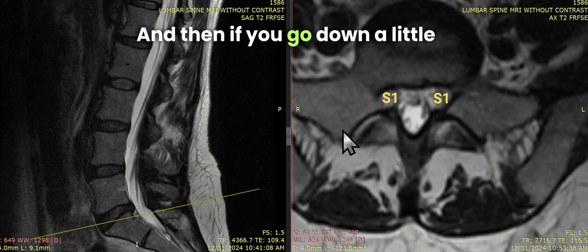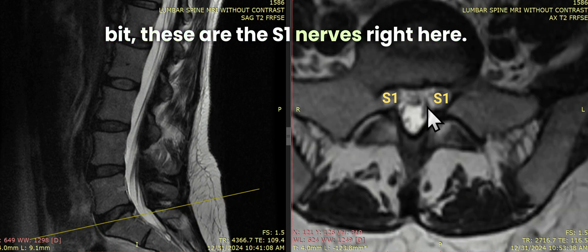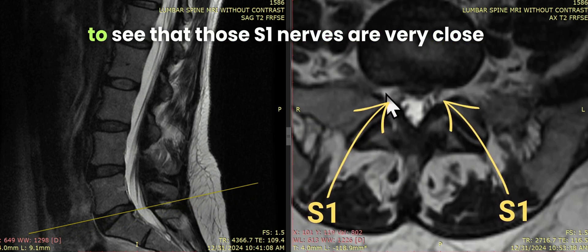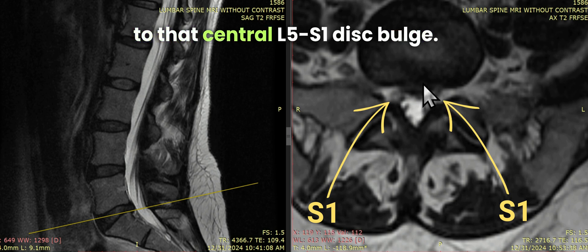If you go down a little bit, these are the S1 nerves right here, and if we go up from there, we're going to see that those S1 nerves are very close to that central L5S1 disc bulge.